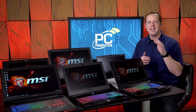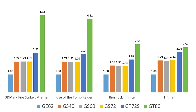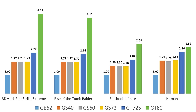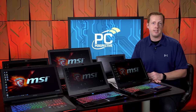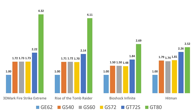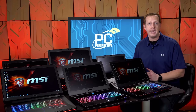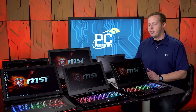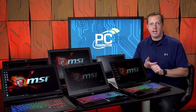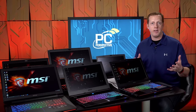Moving up to the GT80S with two GTX 980Ms in SLI, performance depends on SLI scaling. In Rise of the Tomb Raider and 3DMark, we're talking more than 4x the performance of the GE62 with its 960M. Less impressive results of 2.5 to 3x scaling appear in Hitman and Bioshock Infinite, as those games don't scale as well with SLI today. So manage your expectations when going from a GT72 single GPU to a GT80 dual-GPU configuration. Keep in mind the GPU is more important than form factor or screen size for gaming performance.